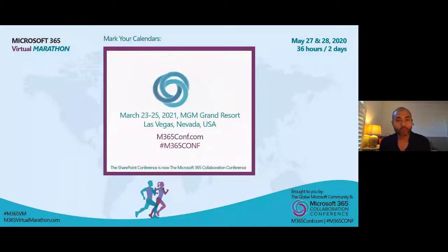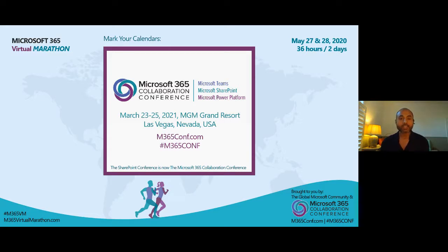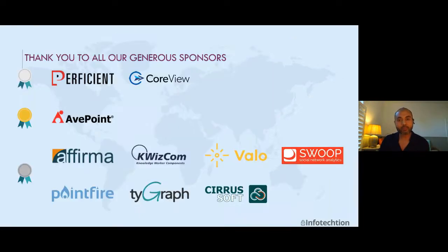Just a quick reminder — the SharePoint conference is now the Microsoft 365 Collaboration Conference. Mark your calendars, it's in March next year. It will be a great treat for all of us to do this face to face, hopefully next year. So please make sure you mark your calendar and get your registrations in place. And before we start the session, thank you to the sponsors who made this happen and supported all the sessions running since yesterday and today.